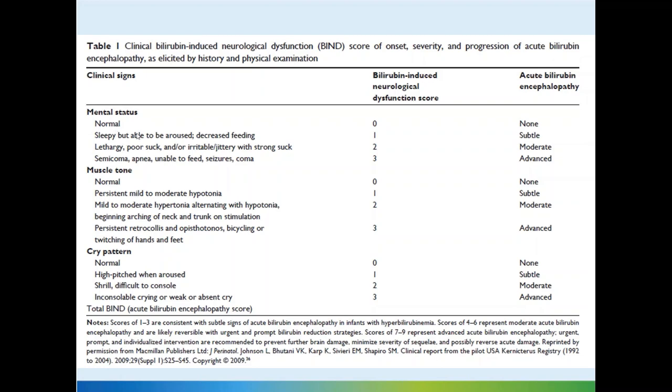If the mental status is normal, it's a score of 0. Sleepy but can be aroused, or decreased feeding, scores 1. Lethargy, poor suck, or irritability scores 2.